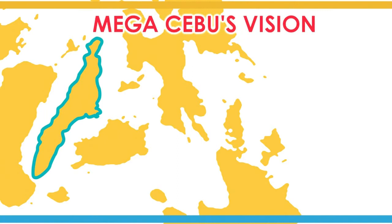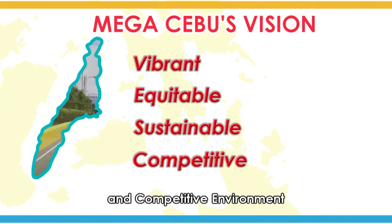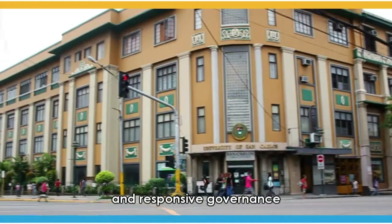Mega Cebu's vision: a vibrant, equitable, sustainable, and competitive environment that embraces Cebu's creativity and its cultural, historical, and natural resources, with strong citizen participation and responsive governance.